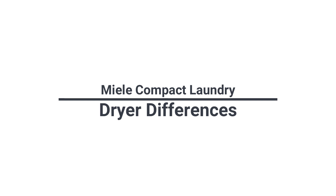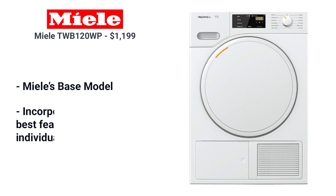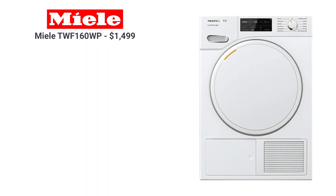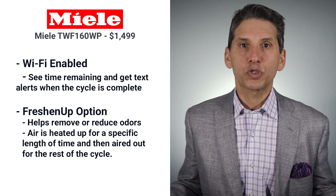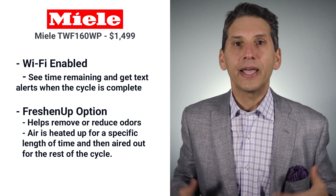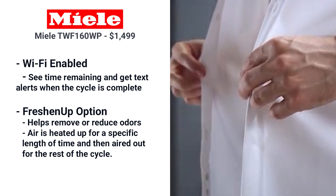What are the differences between Miele compact dryers? The TWB120WP is Miele's base model, incorporating most of their best features across 12 individual cycles. The TWF160WP adds Wi-Fi, which is pretty useful especially if you have it in the washer — you can see time remaining and get text alerts when the cycle is complete. You can also use the freshen up option to help remove or reduce odors. The drying air is heated for a specific length of time, then the garments are aired to the normal drying level without additional heat. So if your favorite shirt is wrinkled and has some residual odors, freshen up will allow you to wear it that same night.